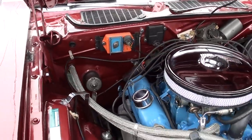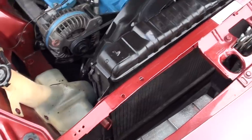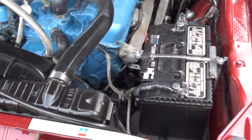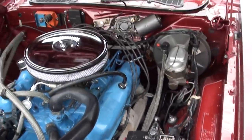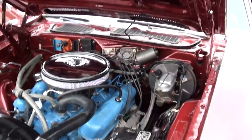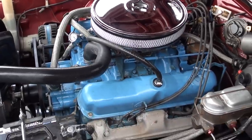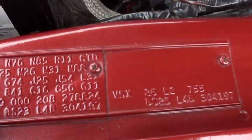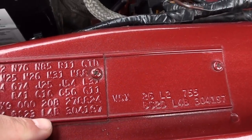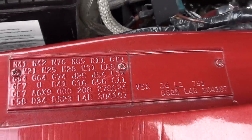Electronic ignition. It does have the matching numbers 727 Torqueflight automatic trans with a little shift kit in it. Mopar radiator with a shroud. It's a 2-tagger — you can see your BS right there. Factory L, which is a Los Angeles built car, and then your E7 for your color.